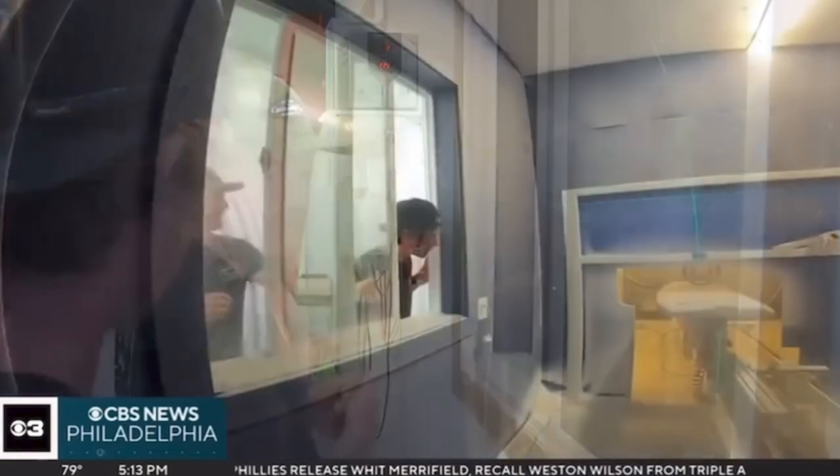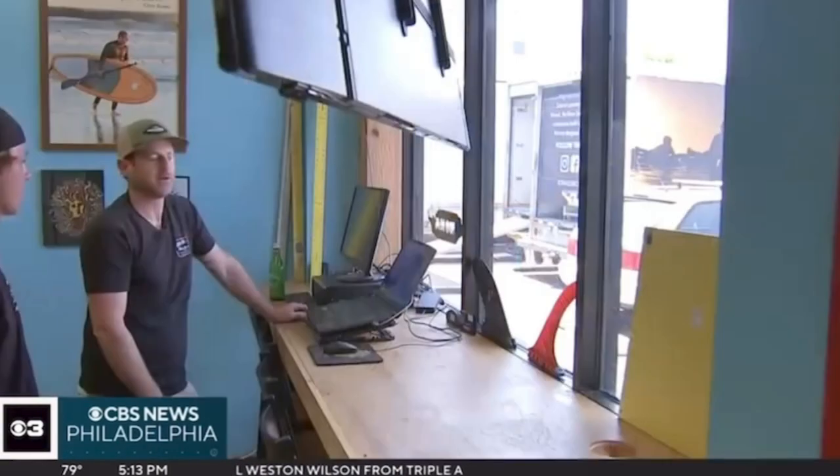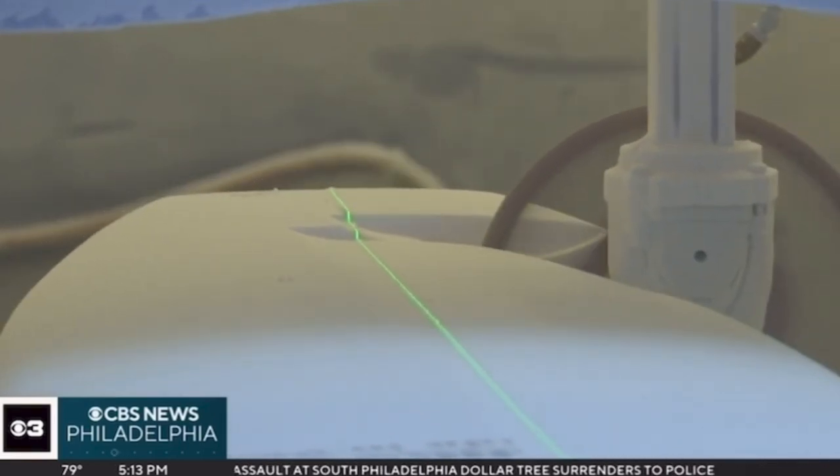The machine will shape that. The 18-year-old recently got back from surfing in New Zealand. I'm excited to try this thing. With the click of a mouse, the board comes to life in the shaping room.